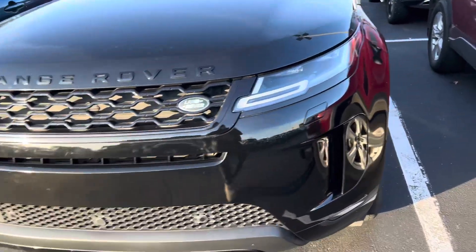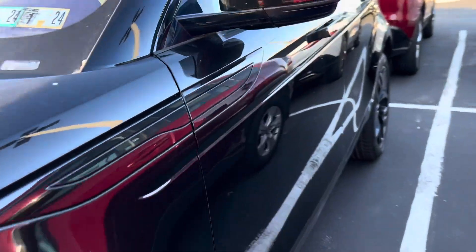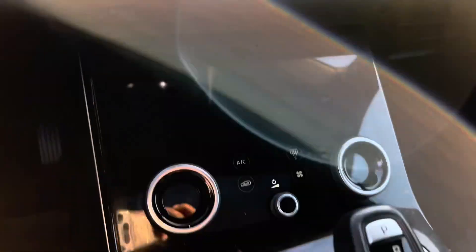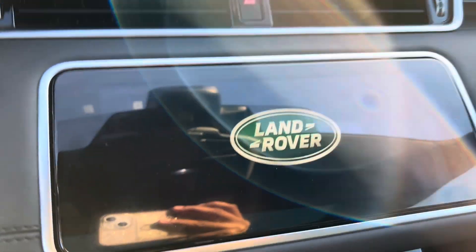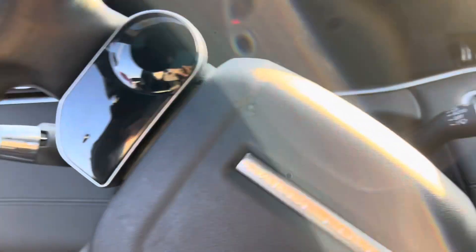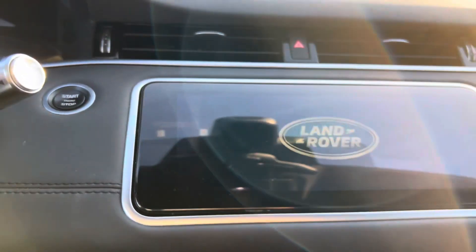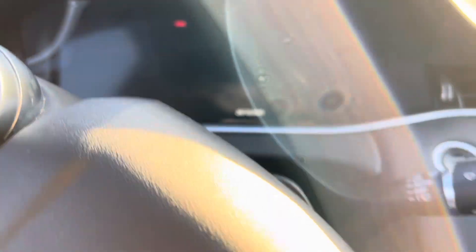Okay y'all, so I found a Range Rover — I've never really looked at these but I'm about to look at it today. It's really really small, it's a 2020 Land Rover. It's nice in here though, really really nice. I never really looked at these cars because it's really really small and I'm not really into small tiny cars, but this is really nice. I like the black.